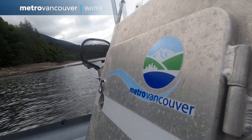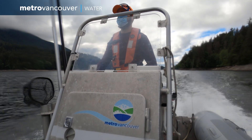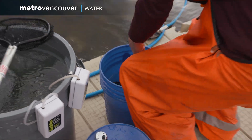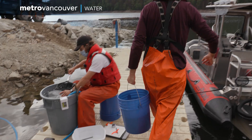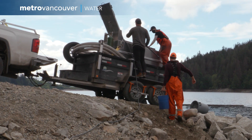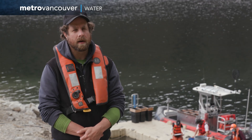We average about 20 to 30,000 out-migrating juvenile coho per year. This year has been a really big year — we're on track for potentially a little more than that, and it's unique because we only have six nets in the lake this year. Overall the year is going really well.